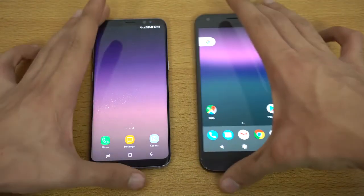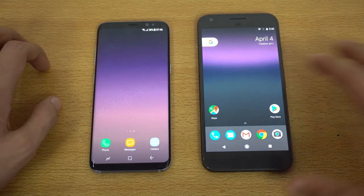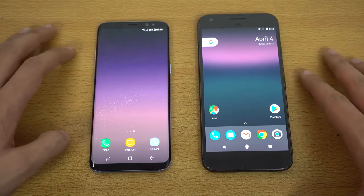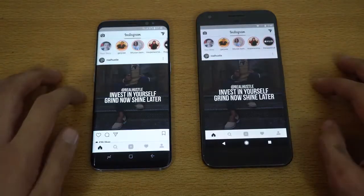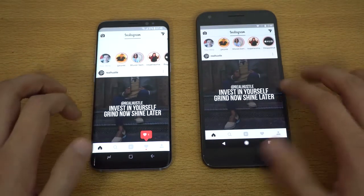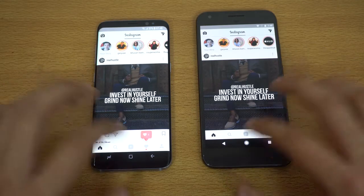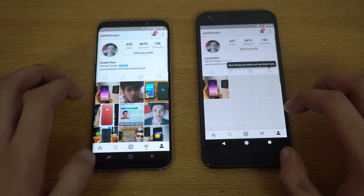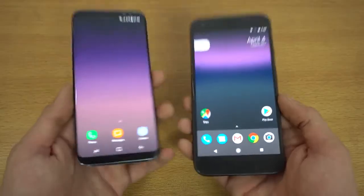The Pixel has no chance in the app opening test, but of course it is an older phone from 2016. It's still a close battle — you can't say the Pixel is a slow phone by any means, and these differences may not be noticeable in real life. On Instagram, loading the latest feed looks pretty much the same on both; loading a profile was faster on the Galaxy S8.